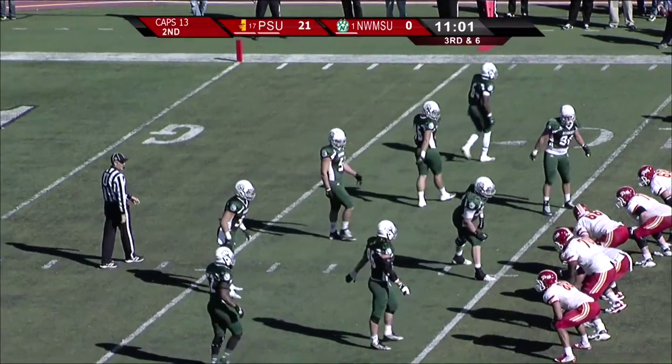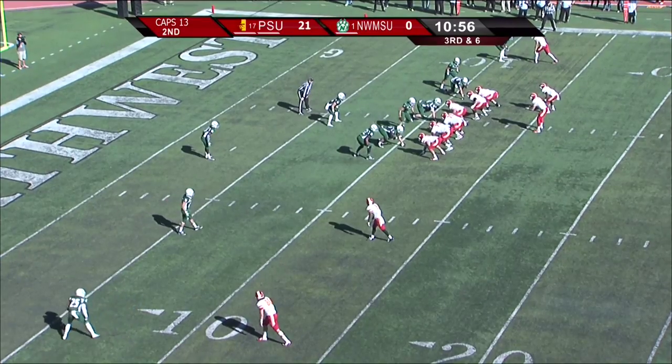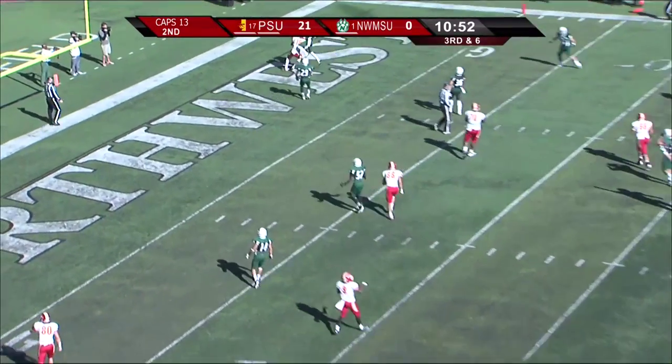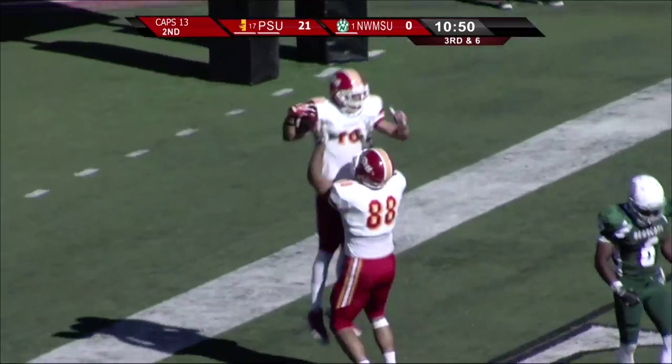With the wind dying down, it's not going to be as much of an issue in the kicking game. Third and six. Abenoha going for Lutman — he put the right hand up in the air, brought it down. Touchdown, Pittsburgh State.